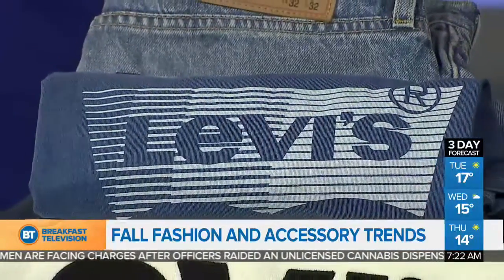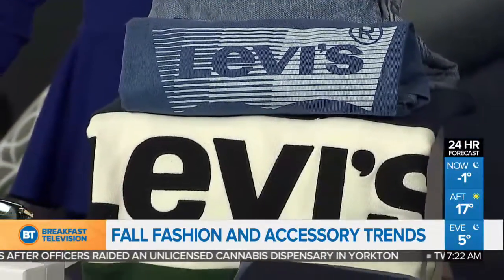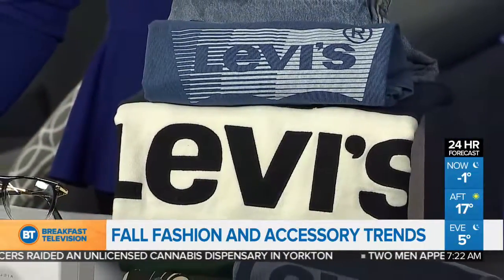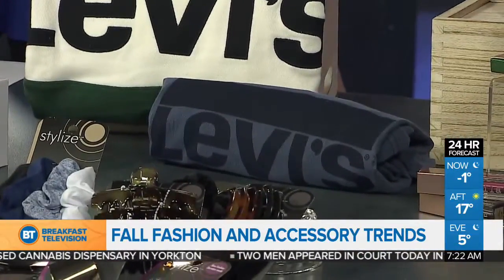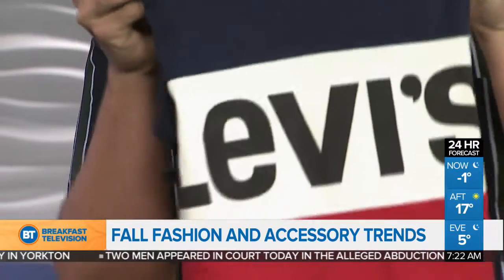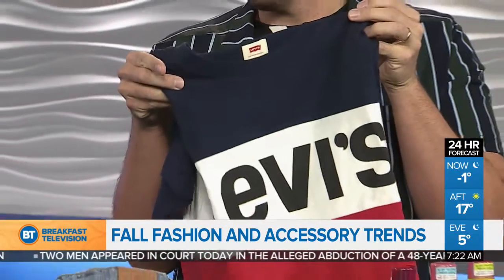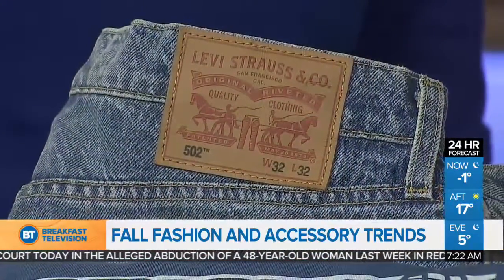I want to talk about the Levi's — they're going logo mania. You've seen logos on everything, those big bold logos. Levi's has brought back the big bold logos from the 80s and 90s. It's a streetwear-inspired collection — bold prints and really big color blocks. This one I love because it's red and blue and it really screams 'remember me.' And of course they have their original 501s, Taper Fits, which are so hot and so popular right now.